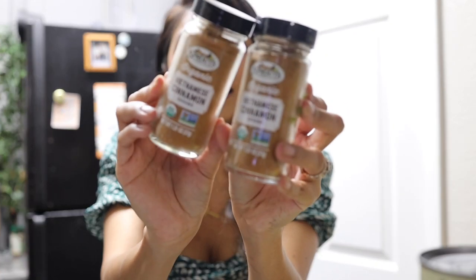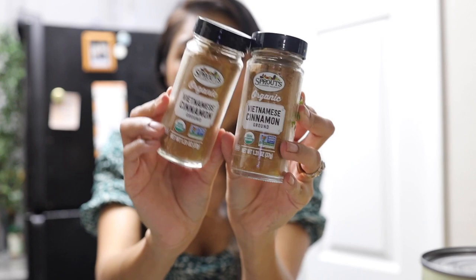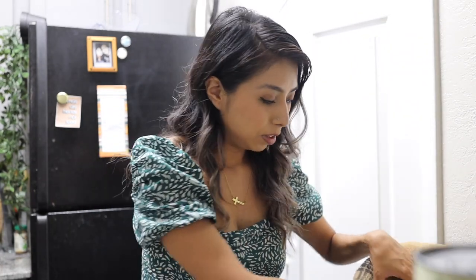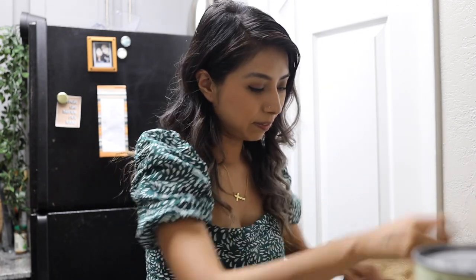They had a buy one get one on the cinnamon we use — the Vietnamese kind. I read somewhere that Vietnamese cinnamon is way better for you than regular cinnamon. Since I want to make enchiladas, I also want to make my baby enchiladas too, so I got some green tomatillos from Sprouts. And they had dollar mangoes, so we got five huge, ginormous mangoes.